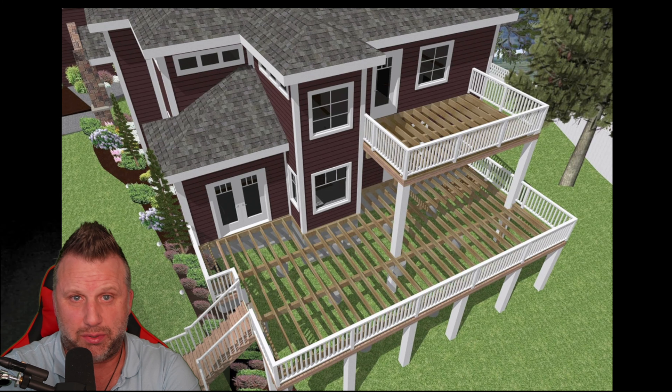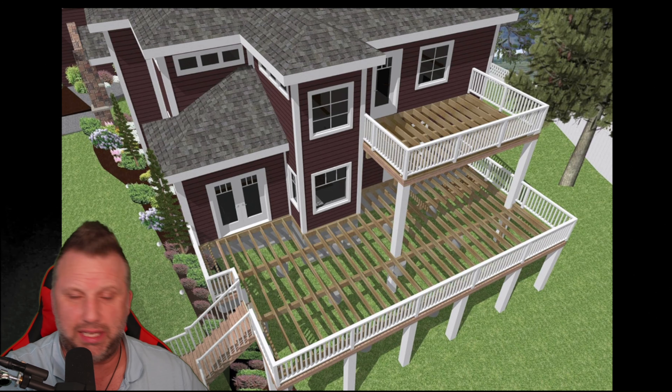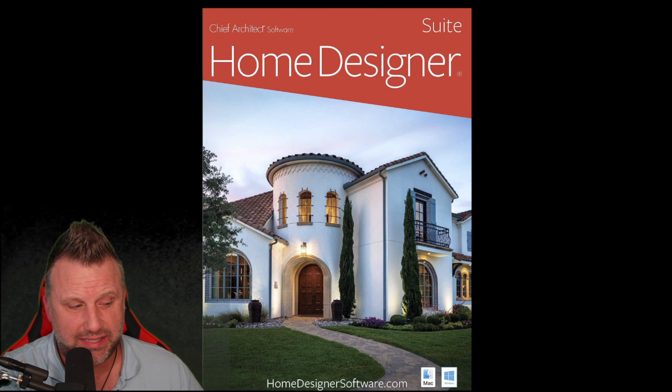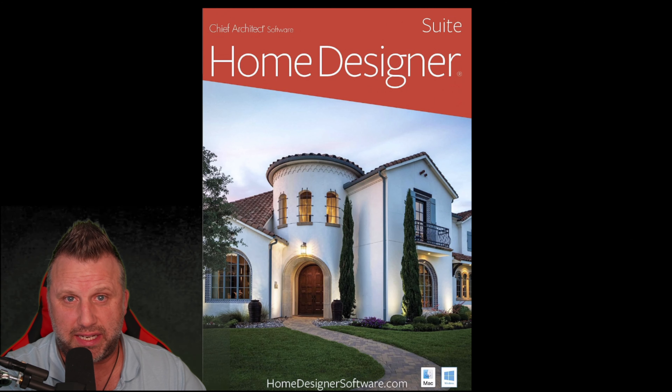Here is something you could build on the outside — you could build the deck, get the measurements for the deck, the square footage, how many beams you need. The possibilities are endless with this software. My friend said this is probably one of the most intricate home design softwares he's used in a long time.